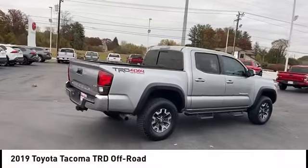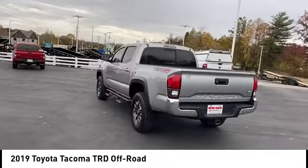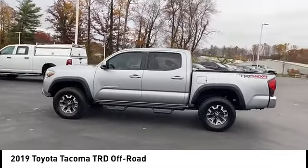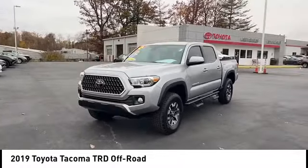Stop by and take a look at the 2019 Tacoma. The Toyota Tacoma boasts a roomy interior, a powerful V6 option, and excellent off-road capability, and has been named the best-selling compact pickup by MotorIntelligence.com five years in a row.